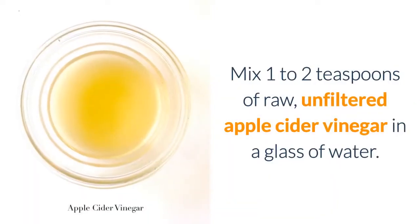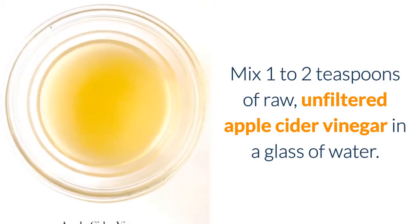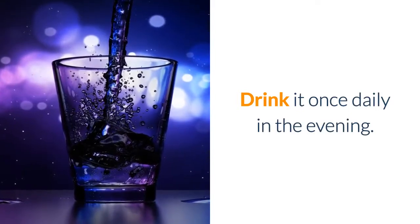Instructions: Mix one to two teaspoons of raw, unfiltered apple cider vinegar in a glass of water. Drink it once daily in the evening.